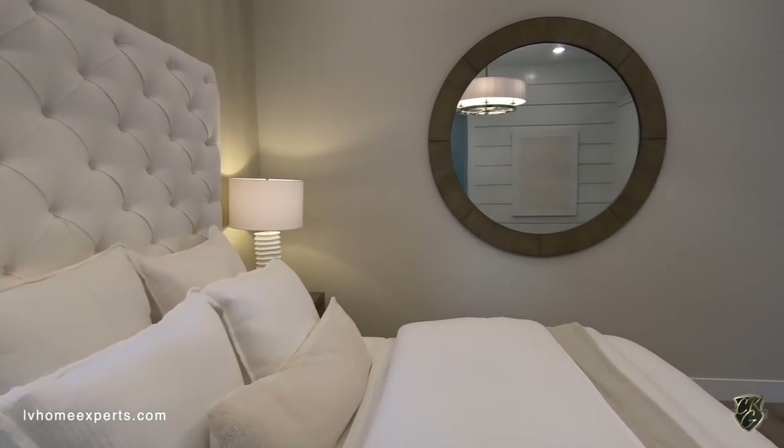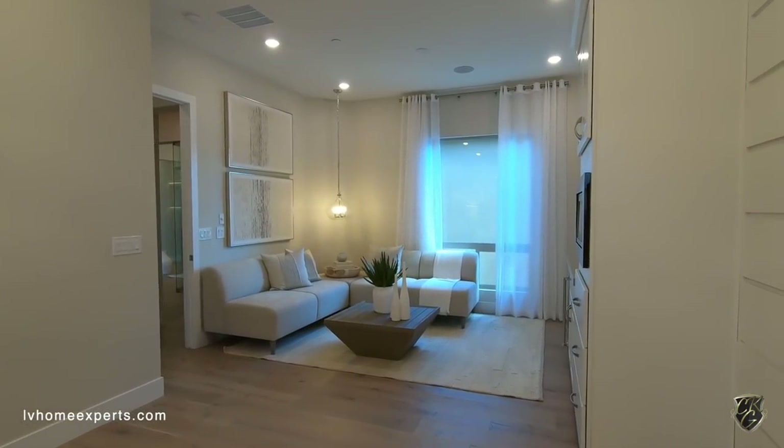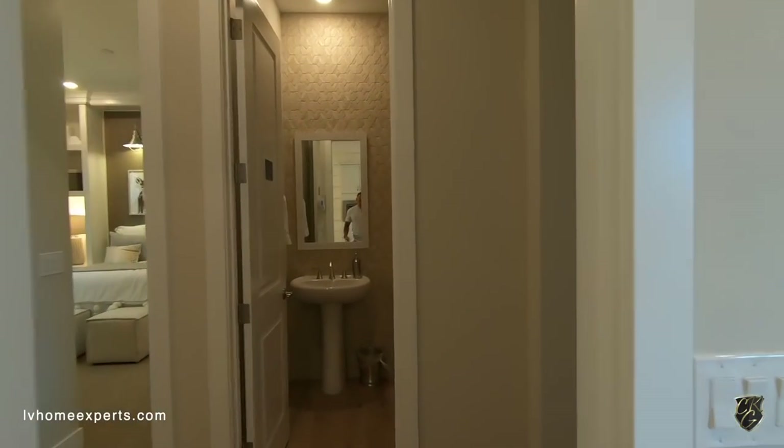It looks like this room has surround sound, so this is going to be a pretty premium configuration for this model. Let's go out to the kitchen area and the main living space.